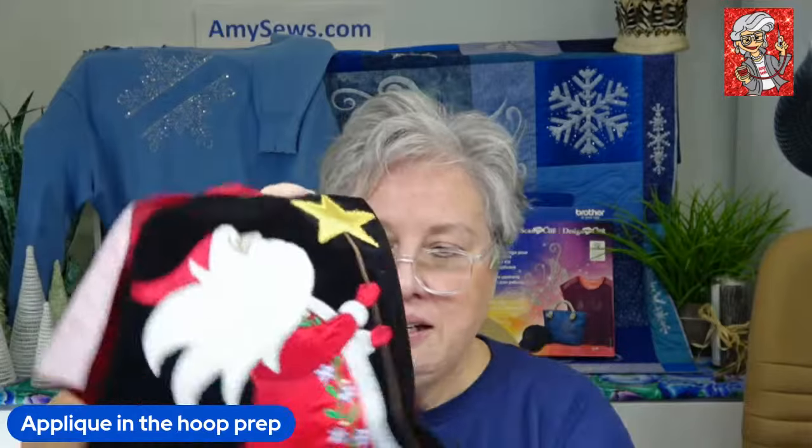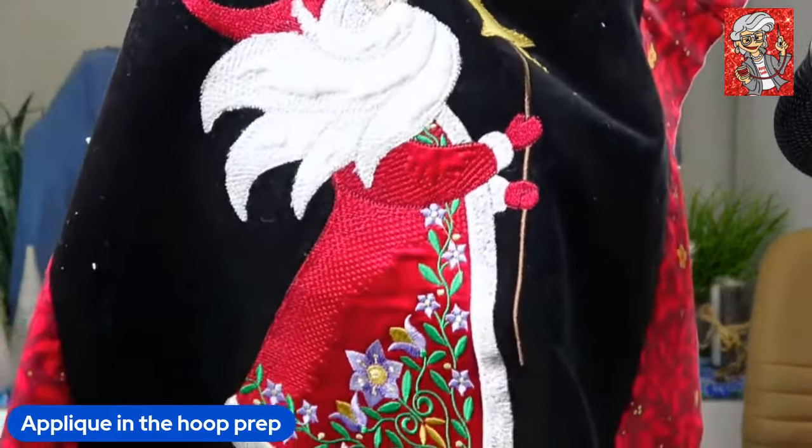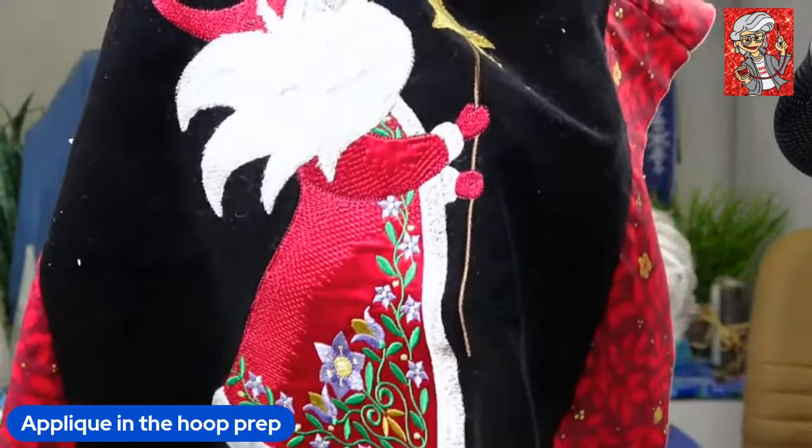Normally I would say I use my ScanNCut to cut everything out, and I do, but I'm going to show you the scissor method as well. This is a Santa Claus — she used satin here, and satin is really hard to work with; there's a little bit of prep work involved.